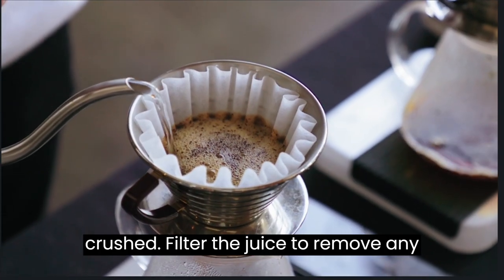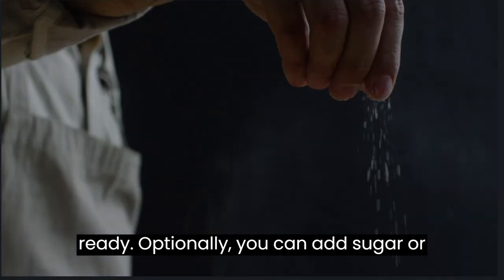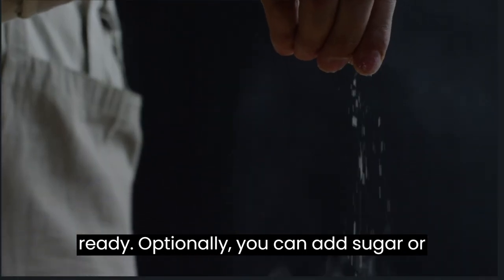Filter the juice to remove any pulp, and you'll have your herbal beverage ready. Optionally, you can add sugar or salt to taste.